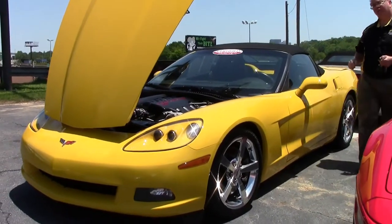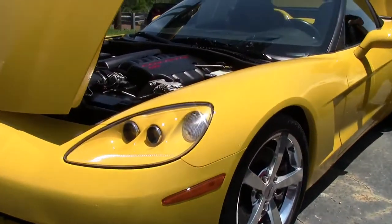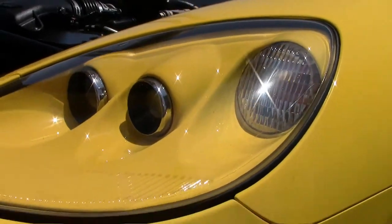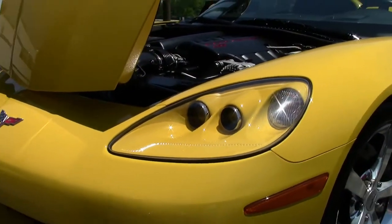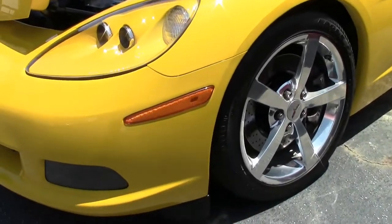This beautiful yellow convertible only has 27,000 miles on it — an absolute gem that has been extremely well kept. The paint is in excellent shape with no scratches, rock chips, or issues.